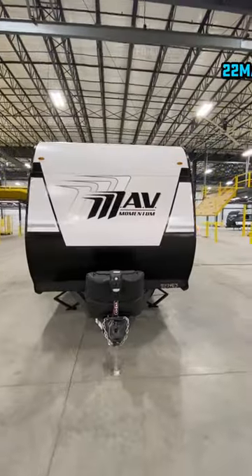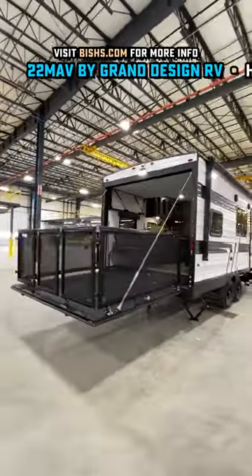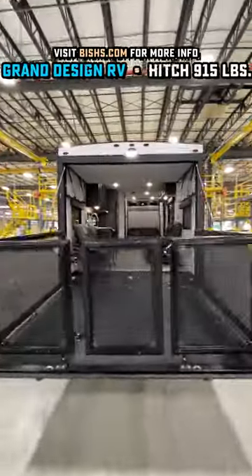I've never seen a front-end bed set up like this before, and I got a feeling you're either going to love it or you're going to hate it. No in-between, but before we get there...